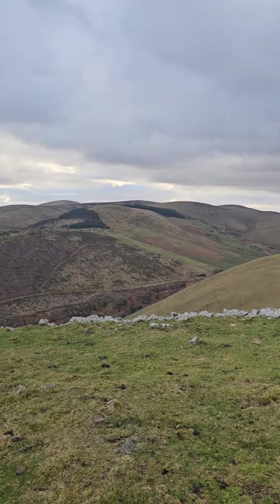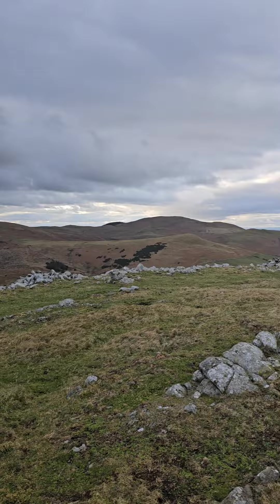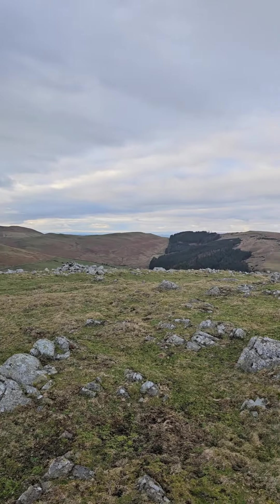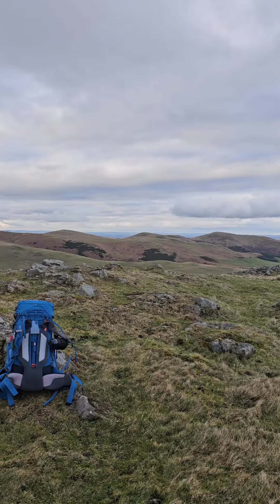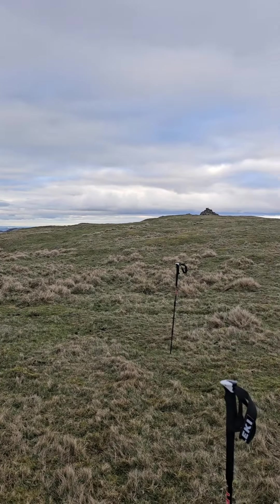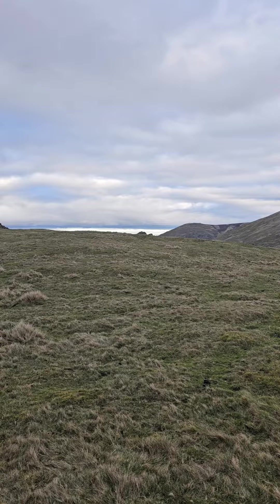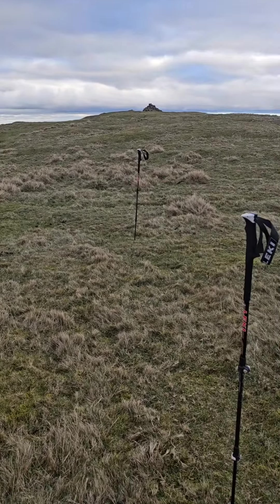Tonight's wild camp is up in Northumberland - absolutely stunning up here. One of the best bits is that nobody comes here. Everyone's off at the Lakes, the Peaks, Wales, Snowdonia, wherever. And here we are in Northumberland. Absolutely cracking place. I've picked my spot.